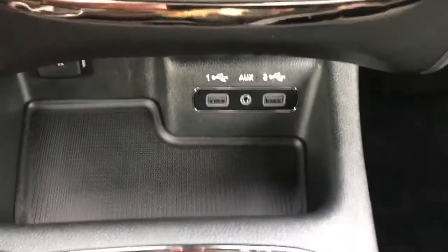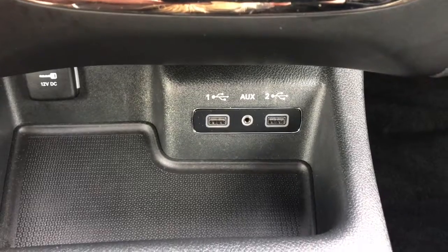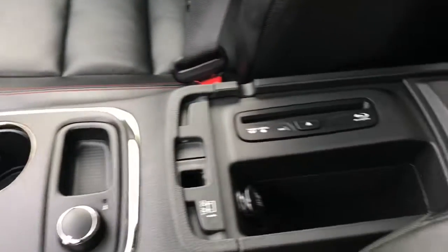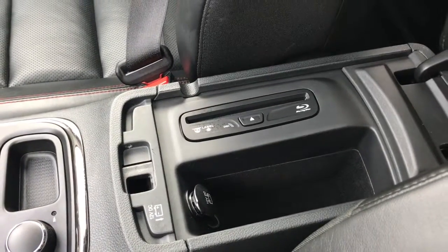Located underneath here, you have your two USB plugins, auxiliary and 12 volt. You also have your all-wheel drive auto, low range, a great size center console, which also holds your Blu-ray DVD player.